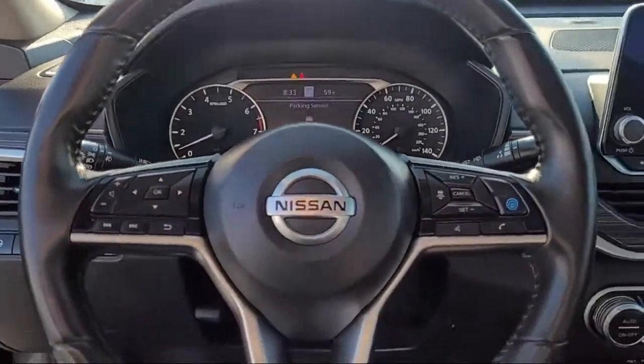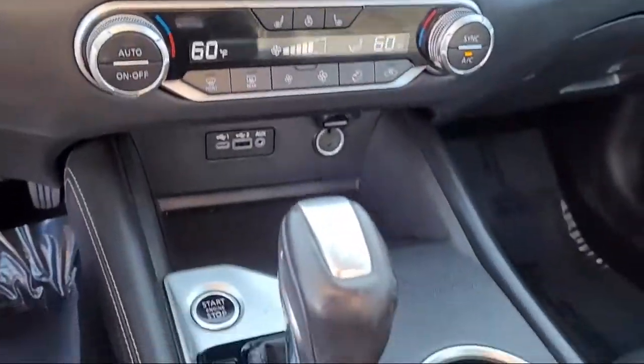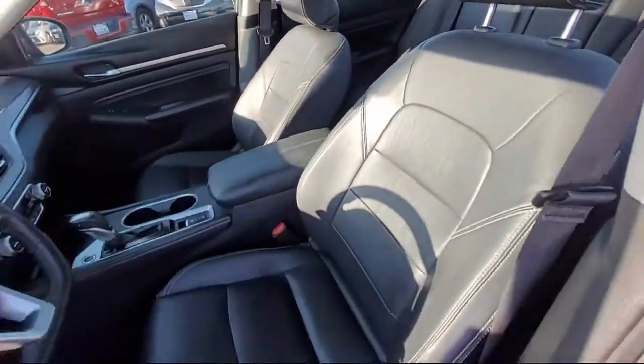It also features steering wheel controls, Sirius XM satellite radio, auto high-beam headlamp control, air conditioning, and has less than 20,000 miles on the odometer.